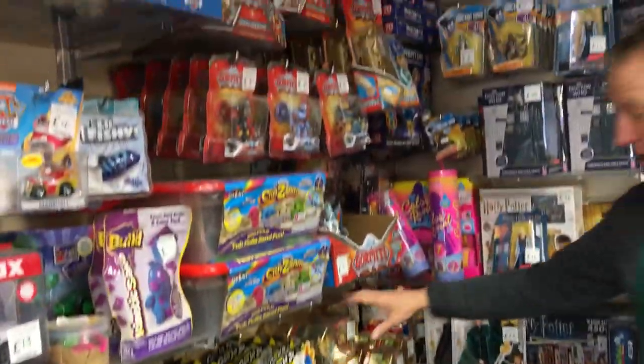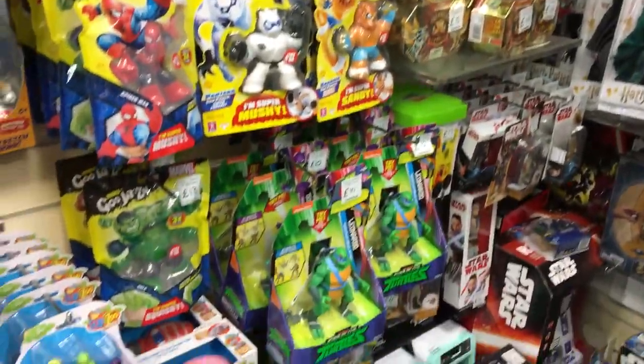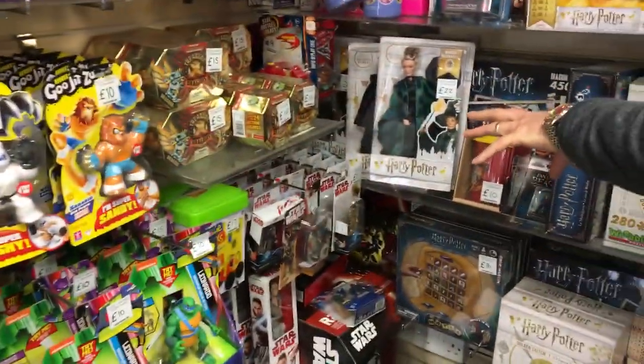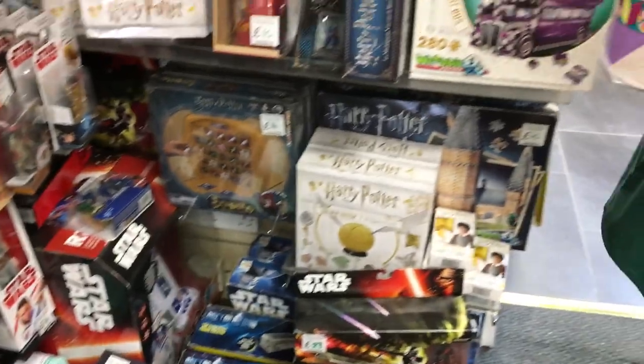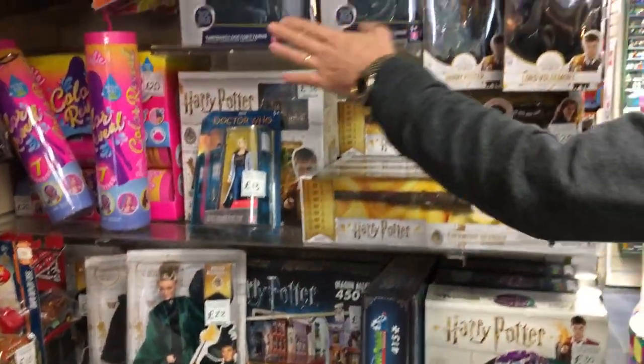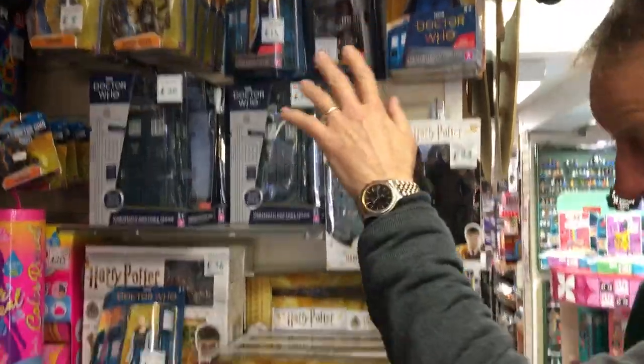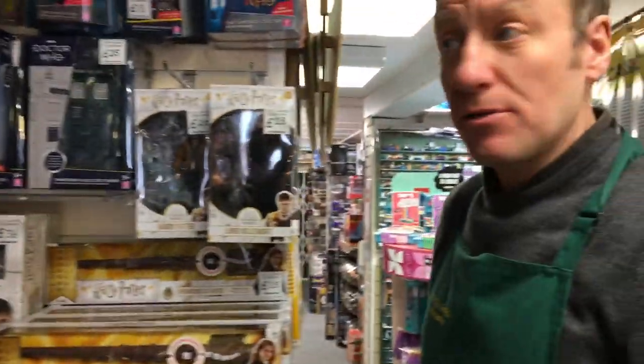Gormities. We've got Treasure X that you've probably seen advertised on the telly, Teenage Mutant Ninja Turtles, Stretch Armstrongs. Then we're into Star Wars, Doctor Who, Harry Potter. In the Doctor Who we've got the new TARDIS and the new Dalek — they've just come out this year to go with the new series.